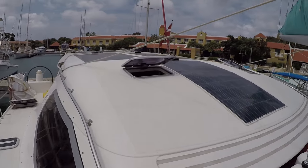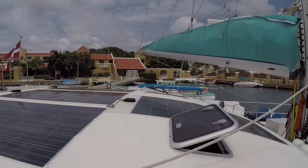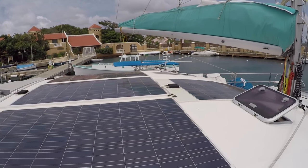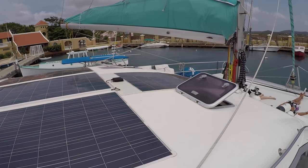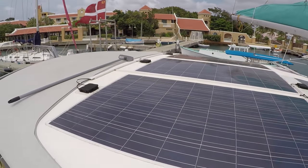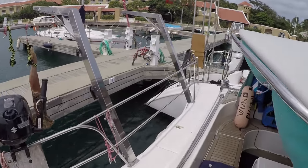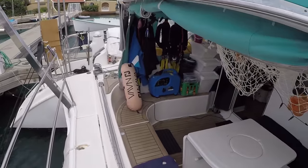The last thing: our solar panels. We have four flexible panels up here — 250 watts each — so quite a lot actually, but we like our power.